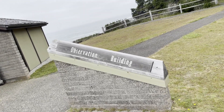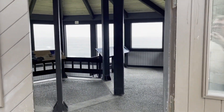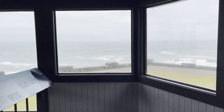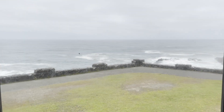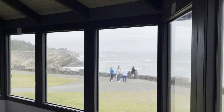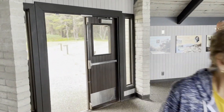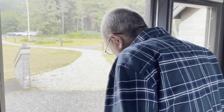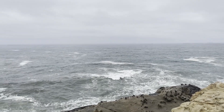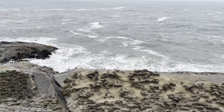This is Shore Acres State Park. They have an observation building. I think I'd rather go outside and observe in real life instead of in the building — the windows are foggy. I'm going to go right out to the rocks, though not going to climb them. Interesting rocks — hello!